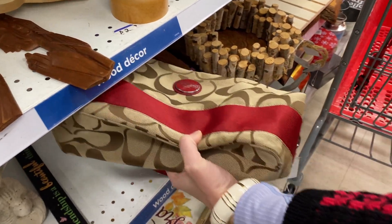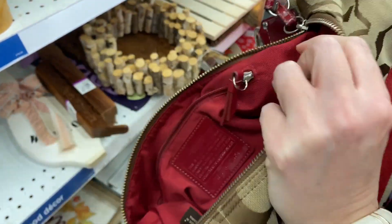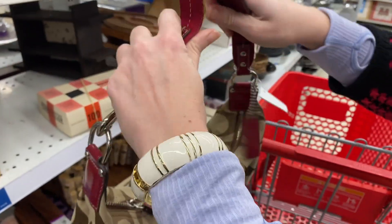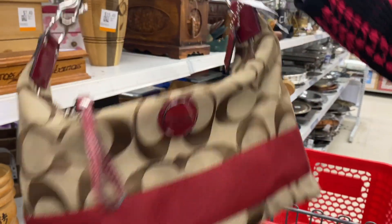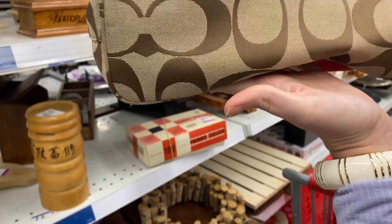And this Coach purse just sitting here. I guess somebody had thought about purchasing it and this is where they were when they decided they no longer wanted it. Cute bag. I have one really similar so I didn't buy it myself, but I'm sure someone else picked it up pretty quickly after me for 20 bucks.